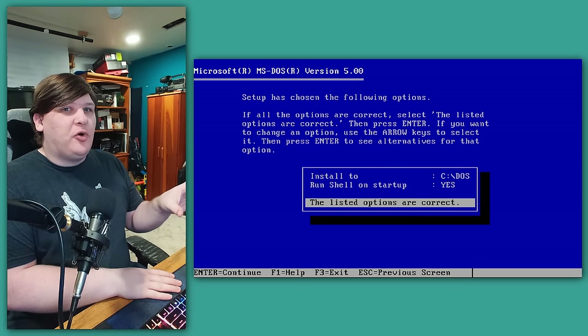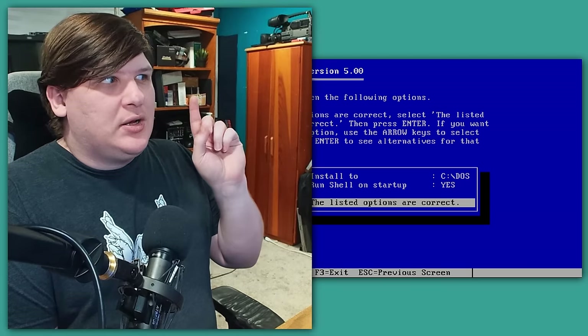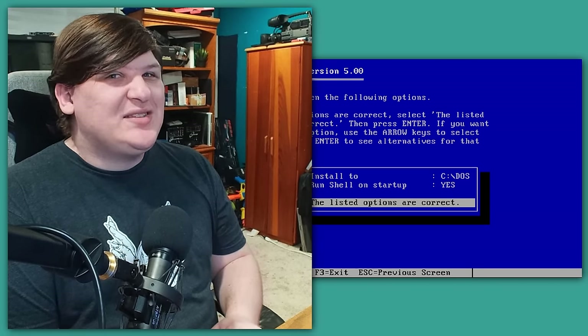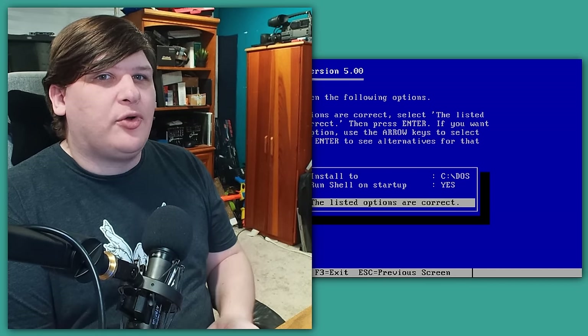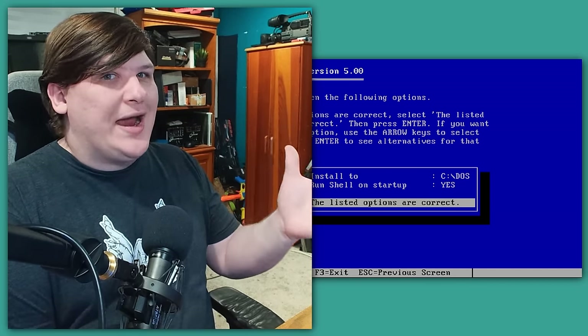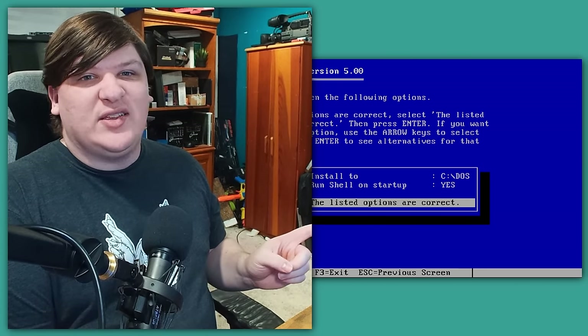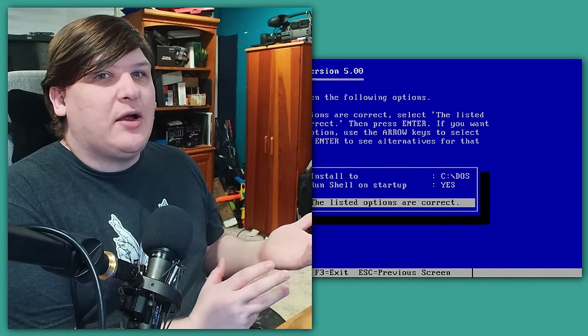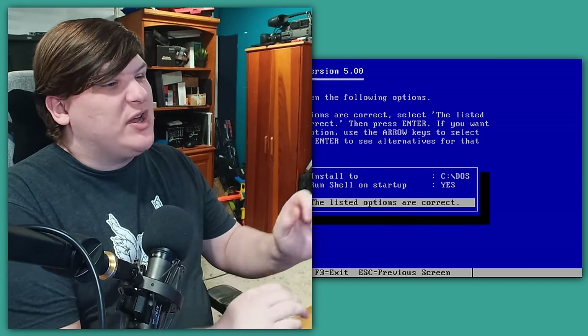Again it asks what folder we want to install to, but it defaults to C:\DOS. This is the inflection point — is System Commander somehow going to make this work? Because we just installed DOS 6 into that folder. Surely if we hit enter it's going to overwrite it with DOS 5. Syscom didn't warn us about this — it knows there's already a DOS there but it didn't tell us to pick a different directory. So let's just press on and see what happens.